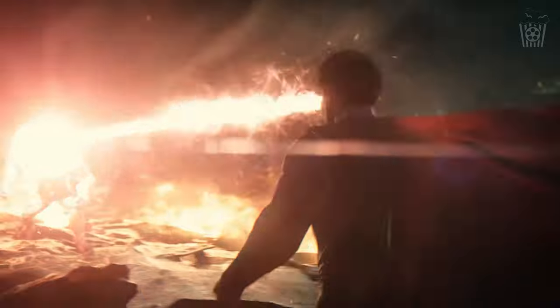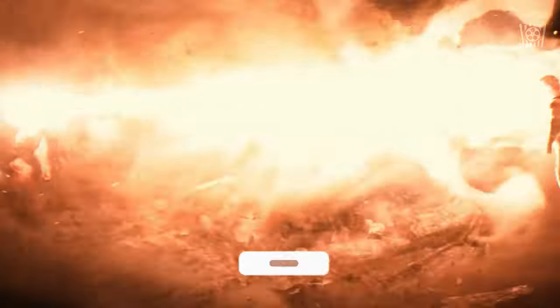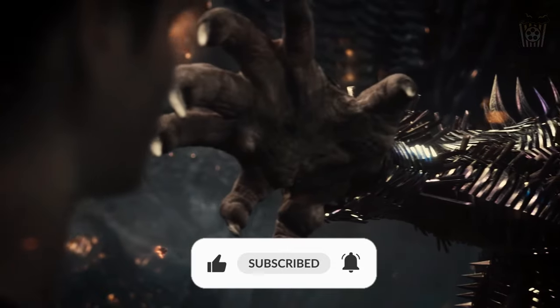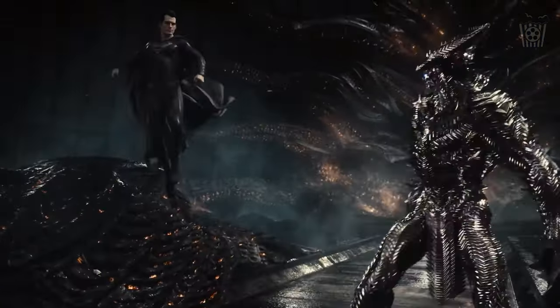That is all for today's episode of The Road to Superman. Thank you so much for watching. Please make sure to like, subscribe, and turn on post notifications so you never miss an episode. I hope to see you here again soon — until then, have a great day.